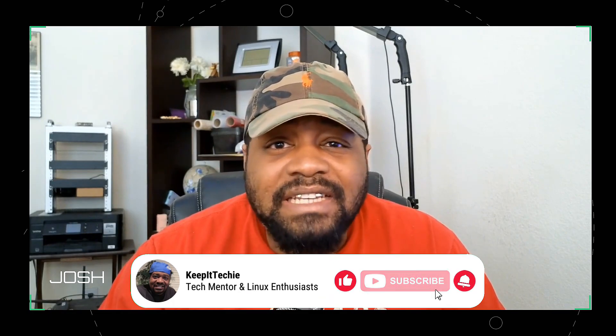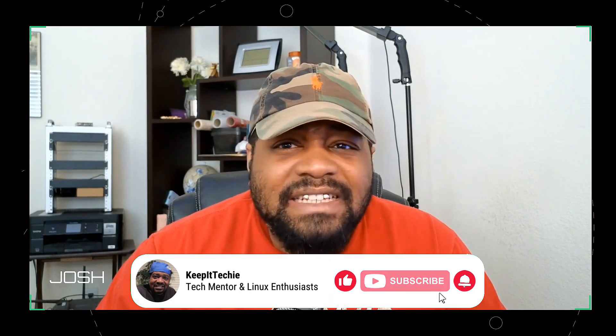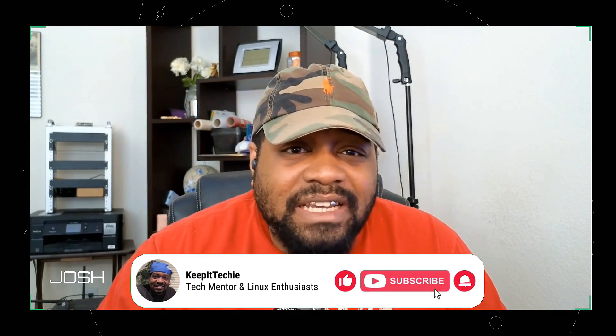What's up guys, it's Josh from Keep It Techie and today I've got something special for you. This video was inspired by a recent video from Linus Tech Tips that unfortunately got taken down by Google. Sometimes big tech companies don't like it when you start pointing out all the ways they're keeping tabs on you, and Linus's video really got me thinking — how can I show y'all some awesome open source alternatives to Google services that can help you take back your privacy?